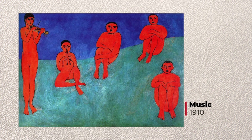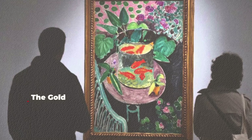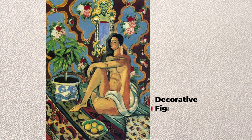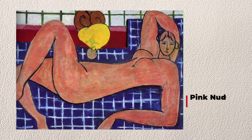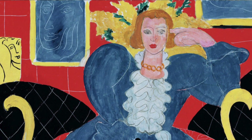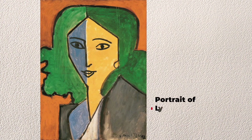Here are a few more well-known paintings by Matisse: Music (1910), The Goldfish (1912), Decorative Figure (1925), Pink Nude (1935), Lady in Blue (1938), and Portrait of Lydia (1947).